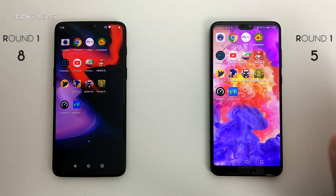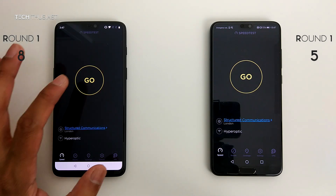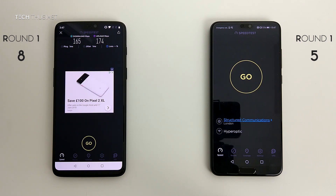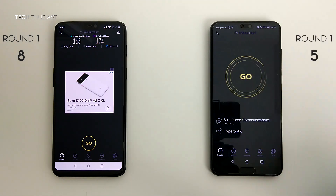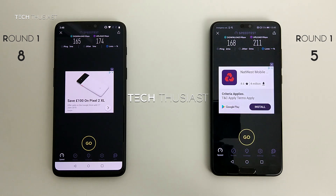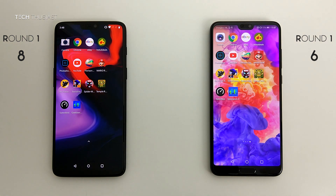The last test is slightly different — it's a speed test to see which one has a better connection to my Wi-Fi, starting with the OnePlus 6. The download speed is 165 and the upload speed is 174. Now for the P20 Pro — the download speed is slightly higher but the upload speed is much higher, so the P20 Pro gets the win here. That does it for Round 1, and the OnePlus 6 had a 2-point lead.